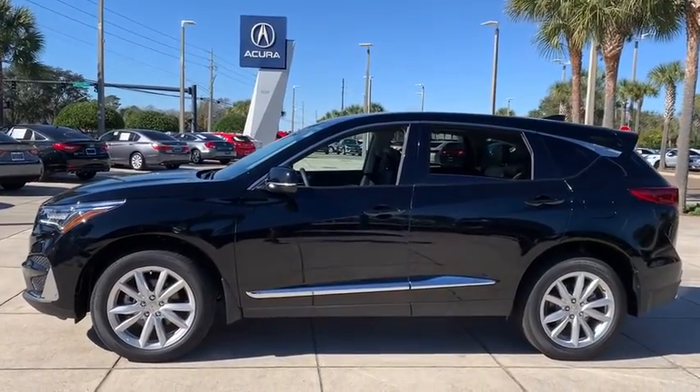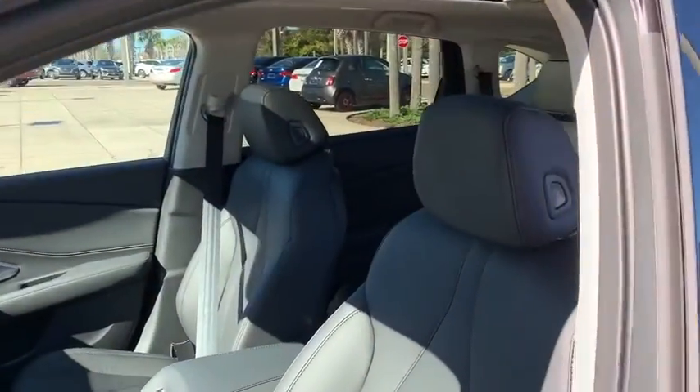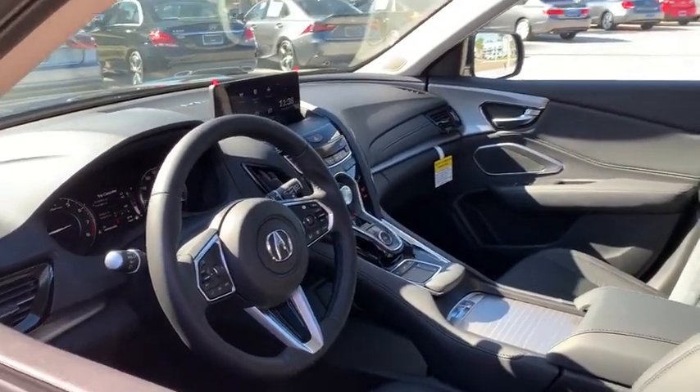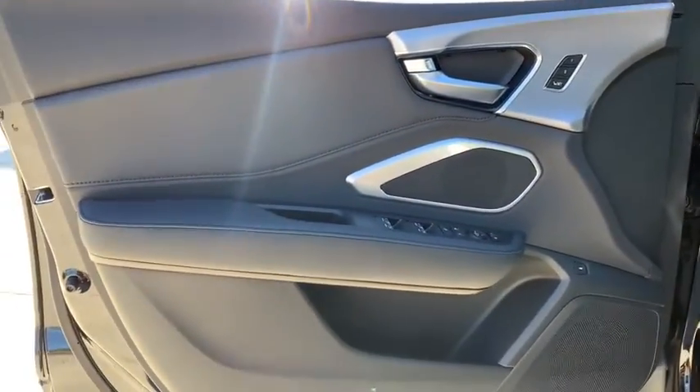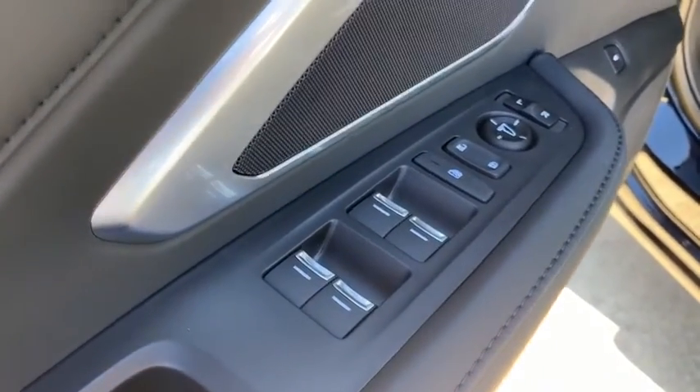Here are some of this vehicle's great options: backup camera, keyless entry, power passenger seat, steering wheel audio controls, power liftgate, traction control, stability control, lane departure warning, all-wheel drive, and anti-lock braking system.